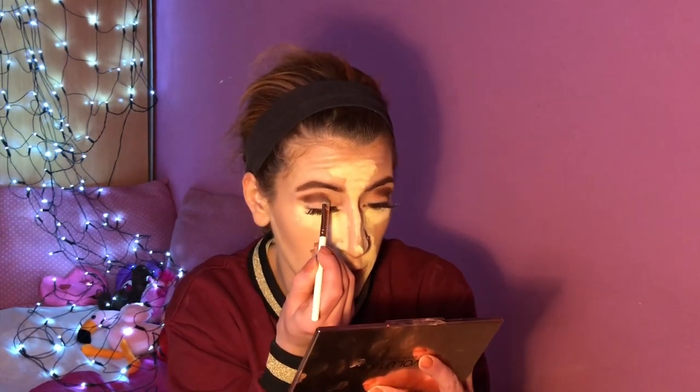I'm going to get a smaller smudging brush and we're going to go into another shade to blend this part a little bit more together, blending everything in the crease area.